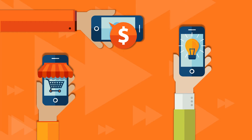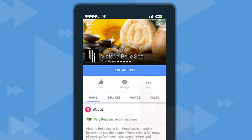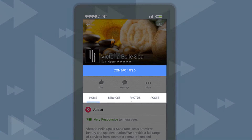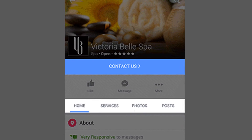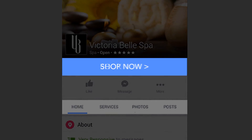Facebook is adapting pages to smaller screens, with modernized features including larger, easier-to-find call-to-action buttons. Soon, customers will start seeing bigger, brighter buttons urging them to call now, book an appointment, or browse an online store.